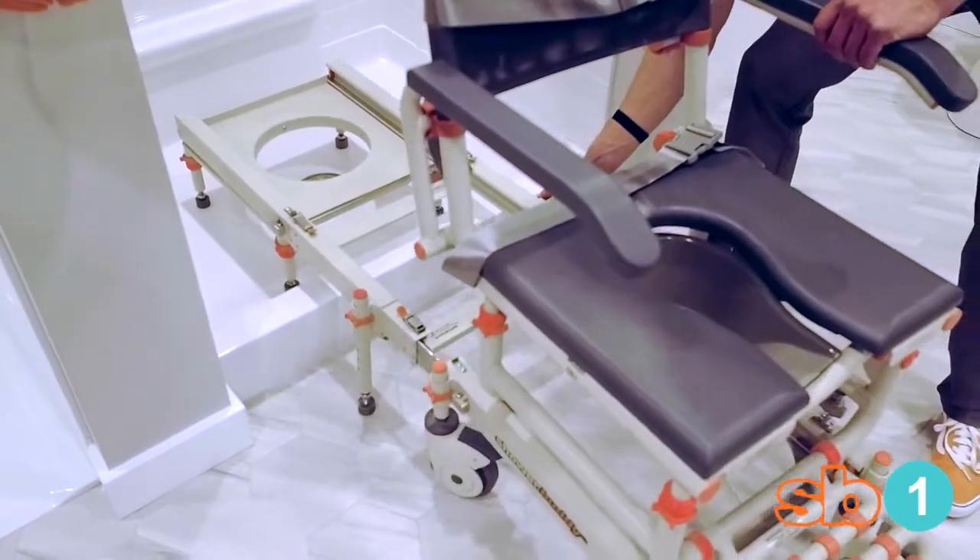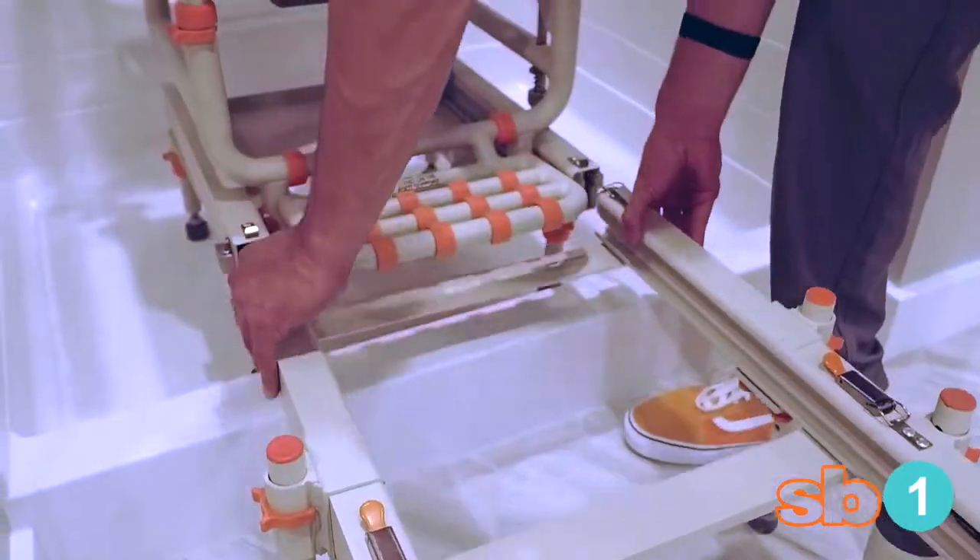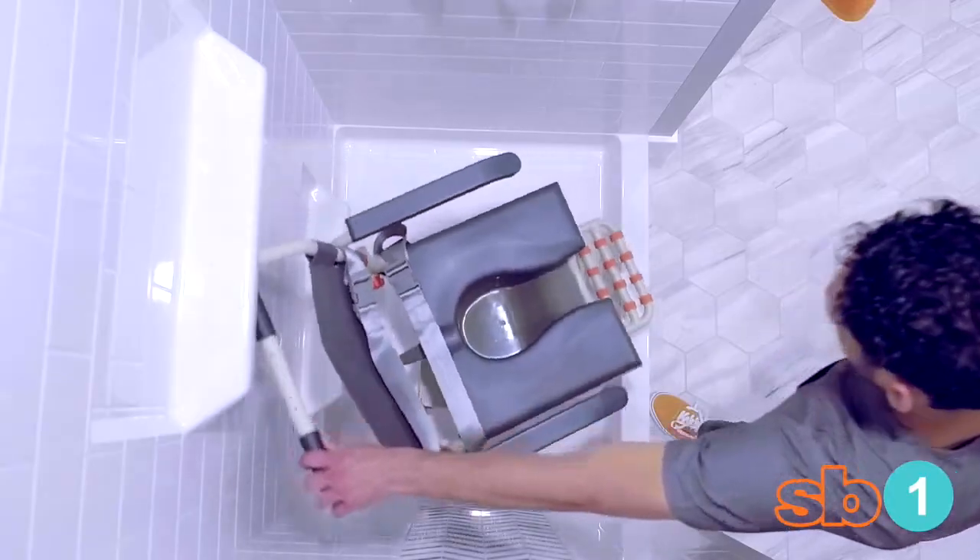Simply connect, transfer, remove the bridge, and swivel to face your shower head.